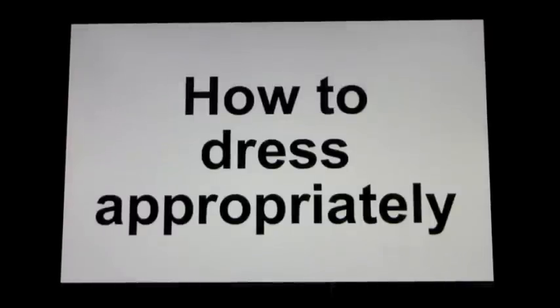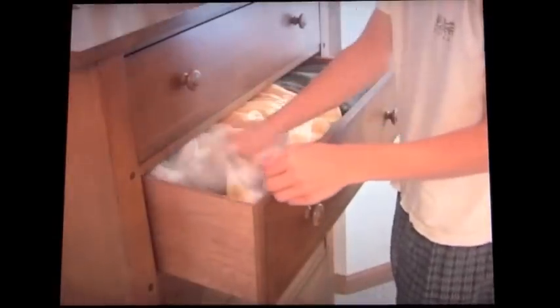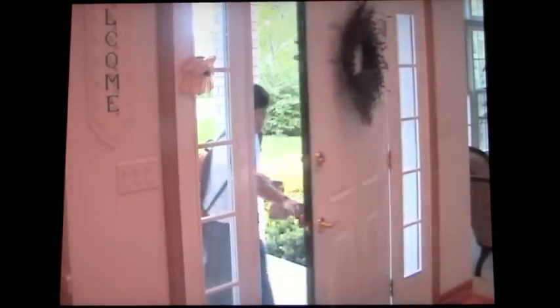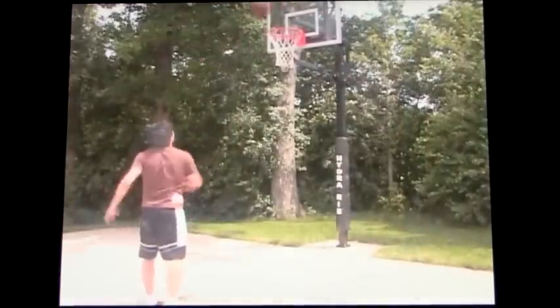How to dress appropriately. You need to wear the right clothing for what you are going to do each day and for what the weather will be. There are different types of clothing for work, school, or play. Let's see how this is done.